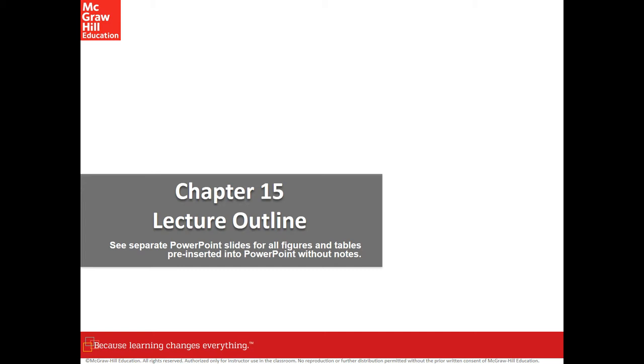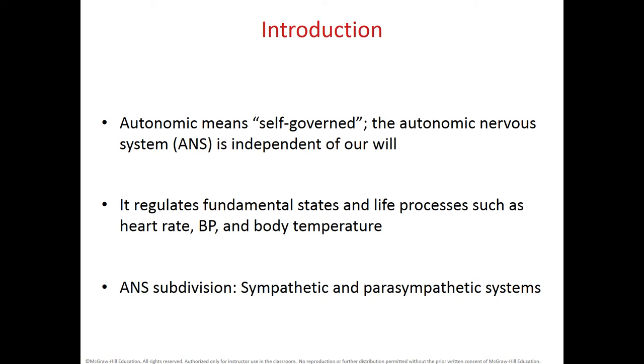Chapter 15 is about the ANS and the PNS, or Autonomic Nervous System and Peripheral Nervous System. Autonomic means autonomous, self-governed, independent. So the Autonomic Nervous System is the branch of the nervous system that works independently of our will. It helps us to control the homeostasis of different physiological processes in our body, like heart rate, blood pressure, and body temperature.